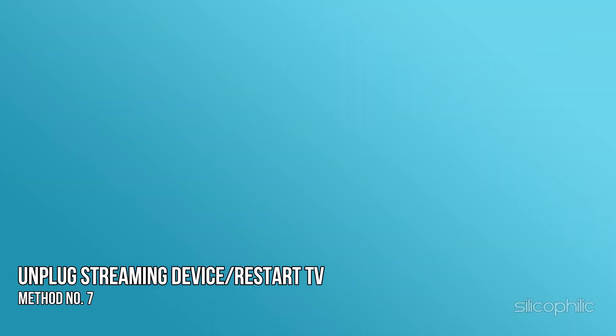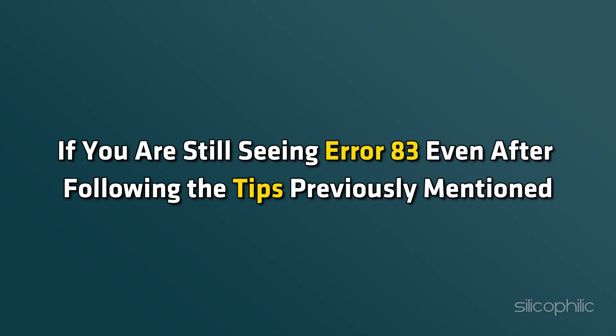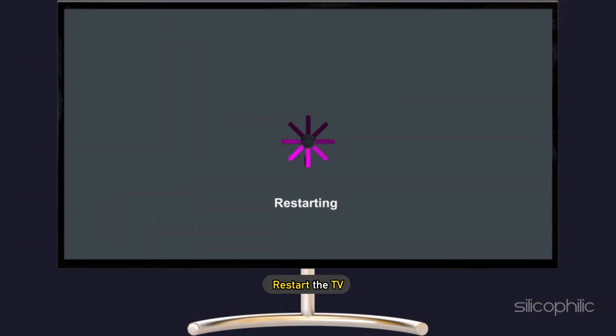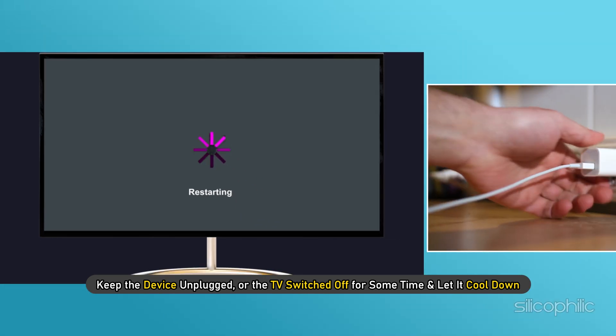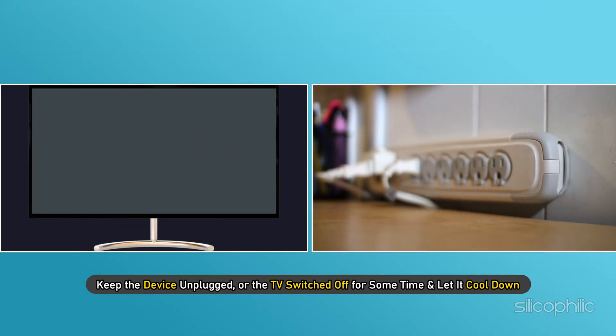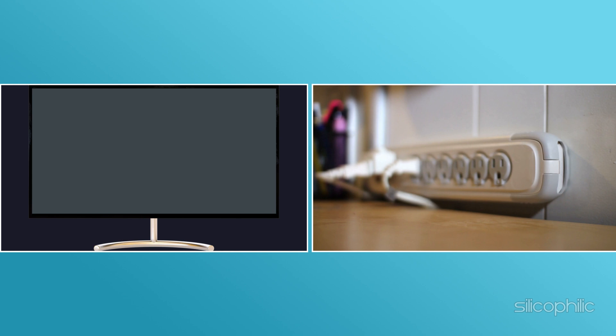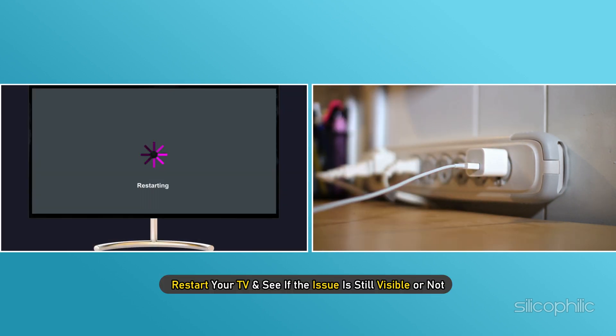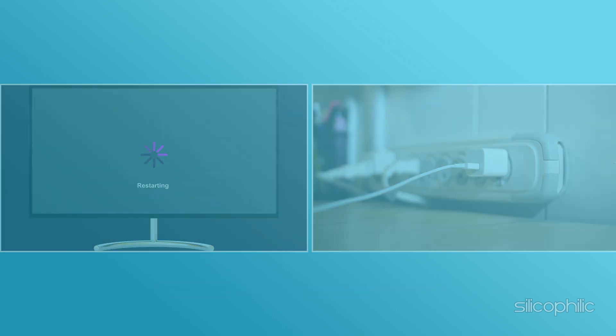Method 7: Unplug the streaming device or restart the TV. If you are still seeing Error 83, unplug the streaming device or restart the TV. Keep the device unplugged or the TV switched off for some time and let it cool down. After that, reattach the streaming device or restart your TV and see if the issue is still visible.